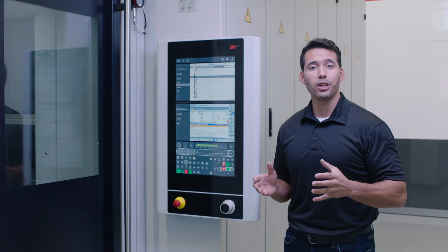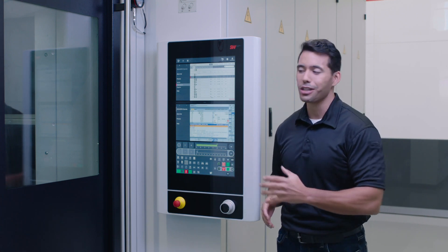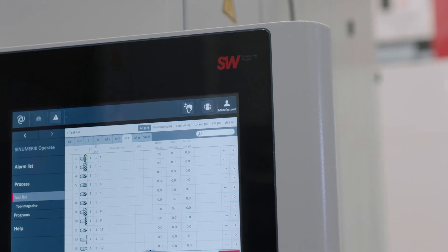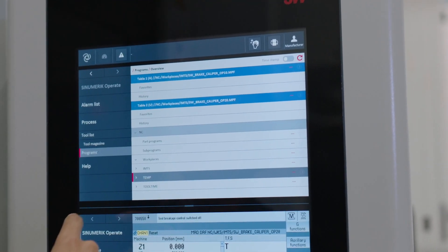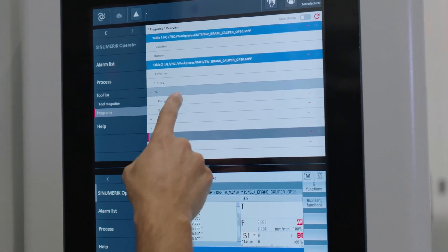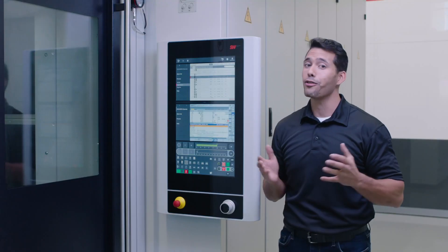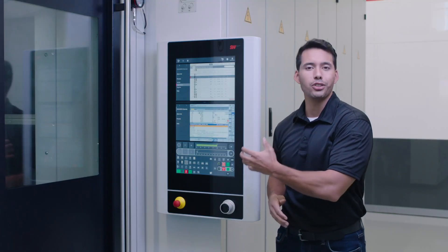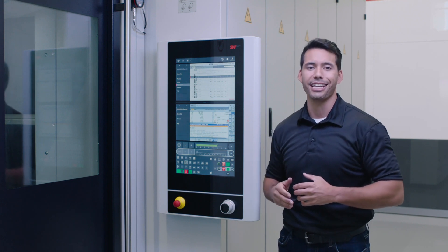One of the most noticeable enhancements to the BAW06 is the new optional C1 control panel. Haptic feedback on the multi-touch screen decreases errors, and the 24-inch panel offers an intuitive user experience, similar to a smartphone. Overall, the panel enables users to gain quicker, deeper insight into the machine performance data.